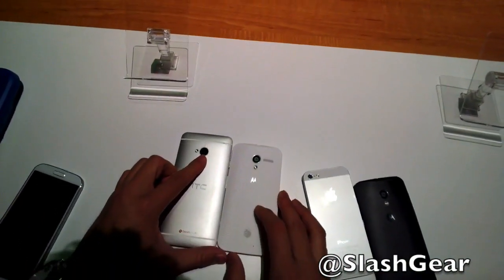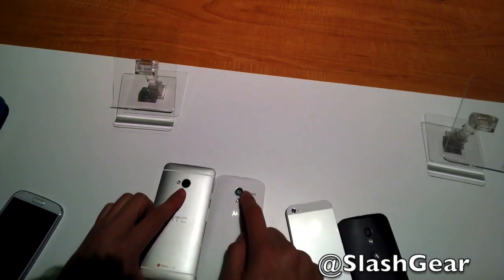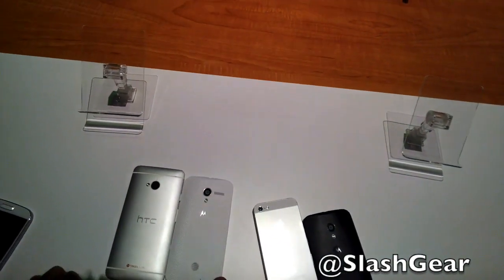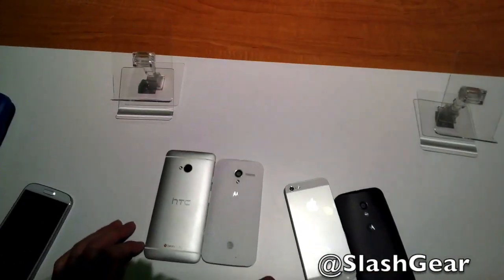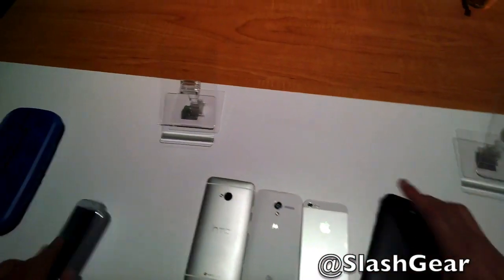4 megapixel UltraPixel camera versus a 10 megapixel RGB-C camera — we're gonna have to wait for a full review to see how they come out side-by-side.